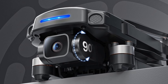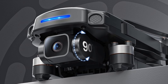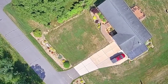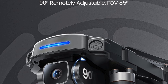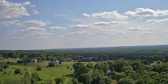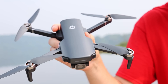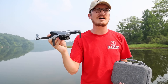Equipped with a 4K UHD camera that features a 1/3rd-inch CMOS Galaxy Core sensor, the HS360S offers exceptional image quality. The camera's 85-degree wide-angle lens, which can be adjusted up to 90 degrees via remote control or app, enables users to capture breathtaking 3840x2160p photos and 4K videos. This drone is designed to unleash your creative potential from aerial perspectives previously unattainable.